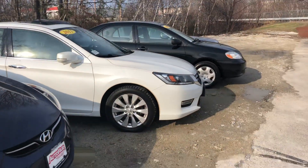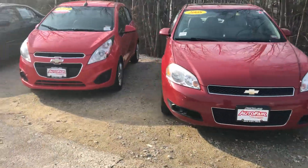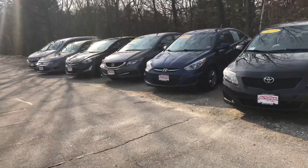Here's the Hyundai. And the Hondas. So if you have any questions about any of these vehicles, just let me know.